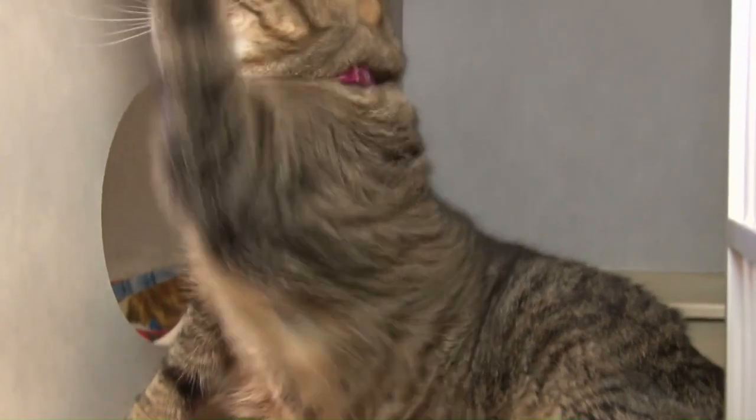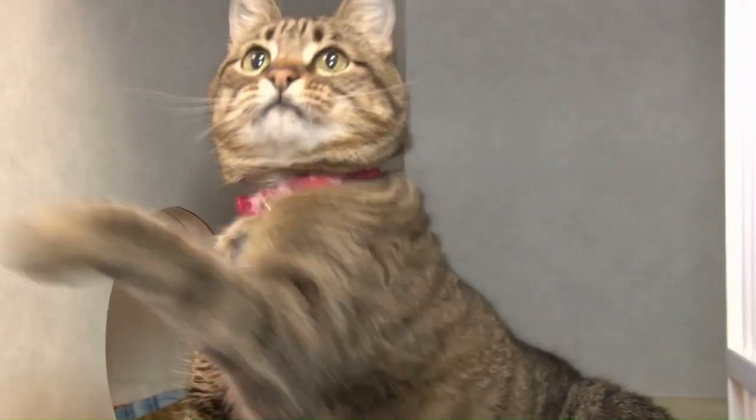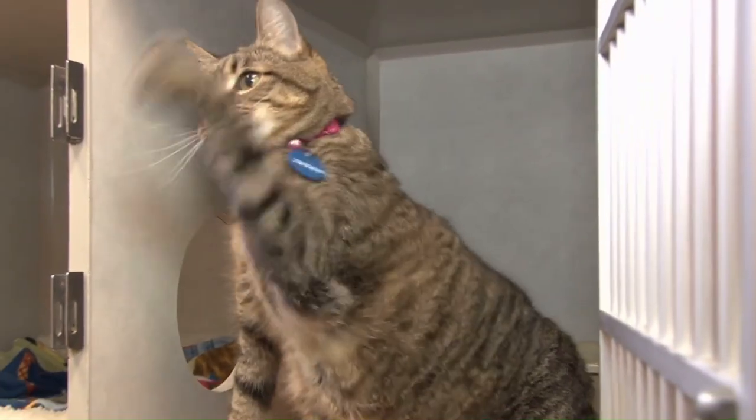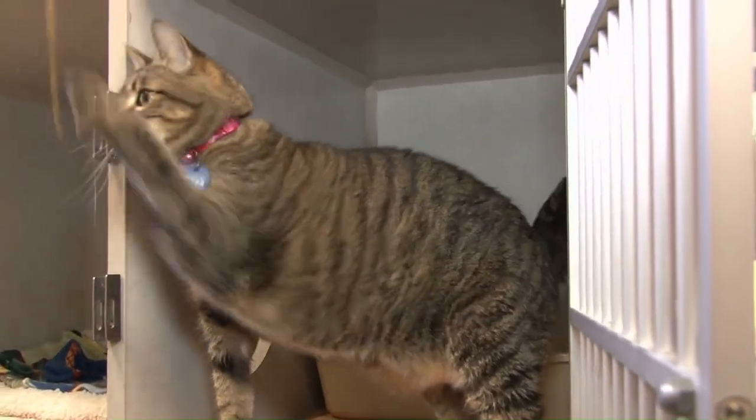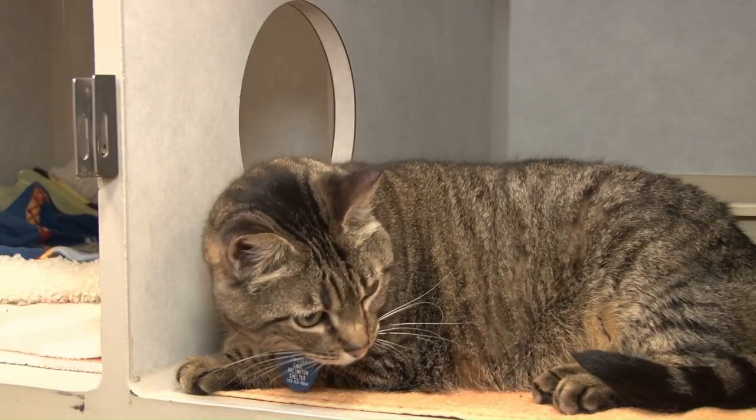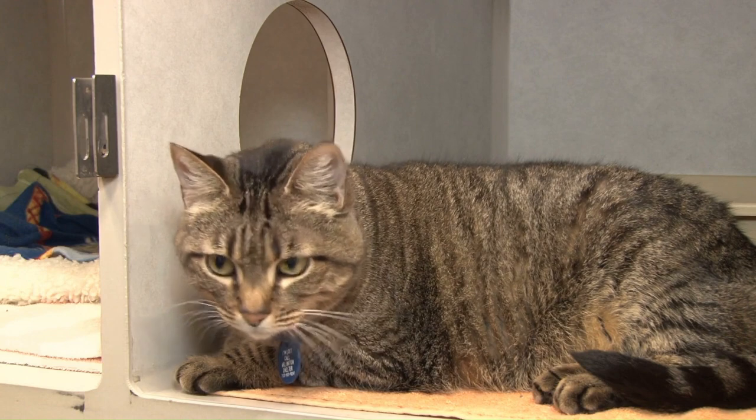Athletic build. Wild cat hybrids often inherit the agile and muscular build of their wild ancestors, making them adept climbers and jumpers. Their athletic prowess adds to their appeal as active and engaging companions, requiring ample space and opportunities for physical activity.